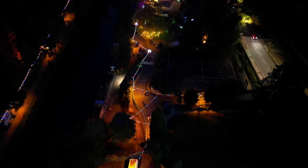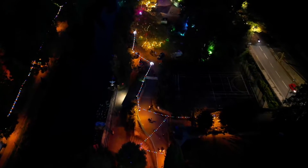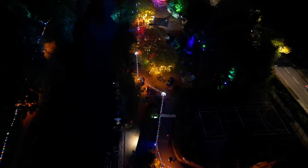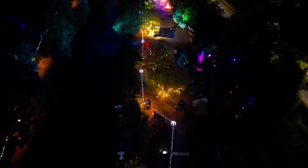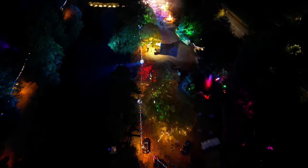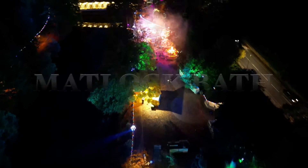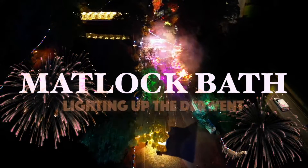During September and October of every year, Matlock Bath is transformed into a hive of wonder and illumination, with an illuminated boat parade which goes up and down the River Derwent. Join us as we take a peek behind the scenes as Matlock Bath lights up the Derwent.